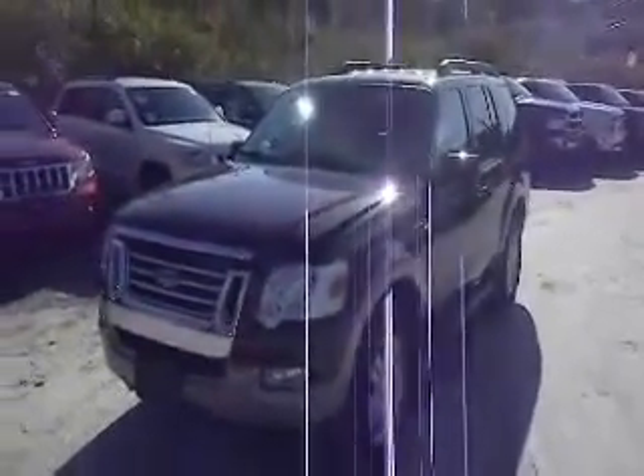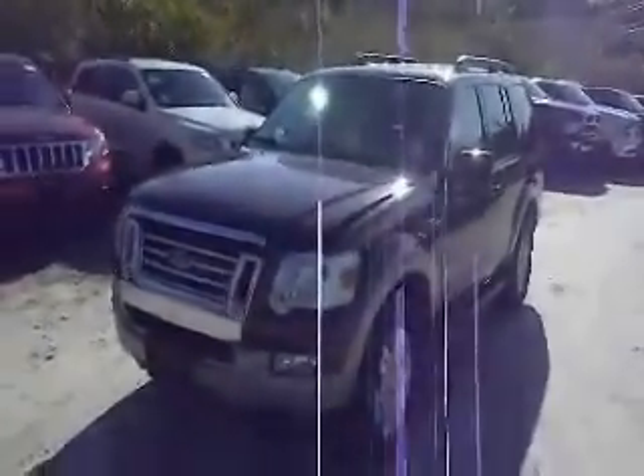How are you doing today? Welcome to Meadowland of Carmel, part of the Vols Auto Group. Today we're going to show you a 2008 Ford Explorer Eddie Bauer Edition.